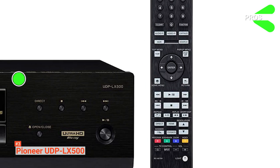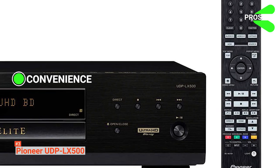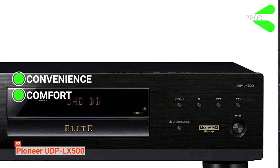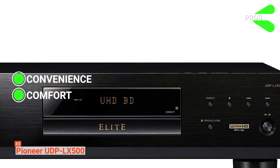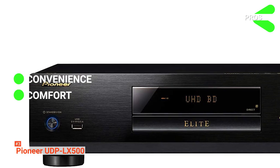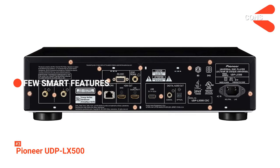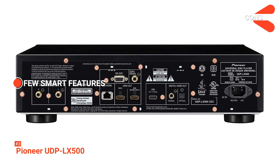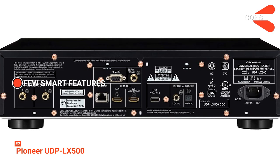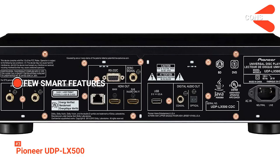The pros are Convenience — it features a self-illuminating remote control perfect for viewing in dark environments — and Comfort — the precision quartz lock system's digitalised sound transmission prevents distortion caused by timing errors, so you will have a hassle-free viewing. However, the Pioneer UDP-LX500 only has a few smart features due to its price, like the Sony UBP-X700. It does not include streaming applications or wireless connectivity.